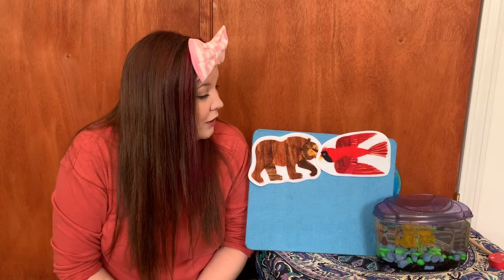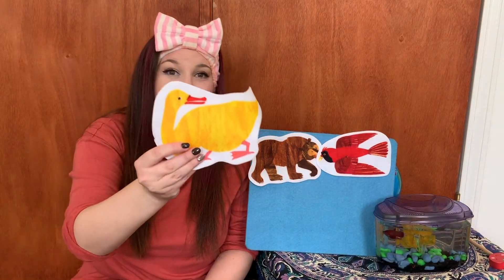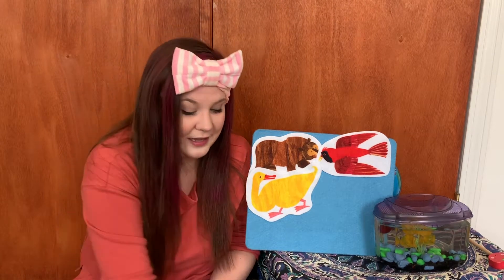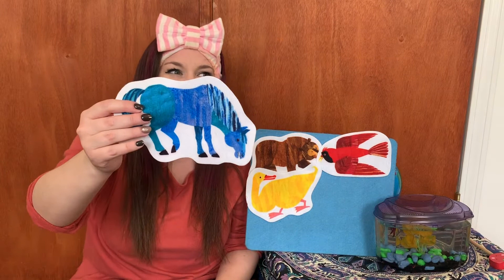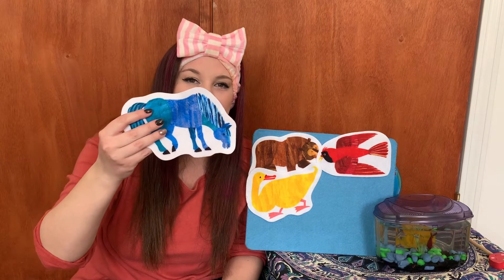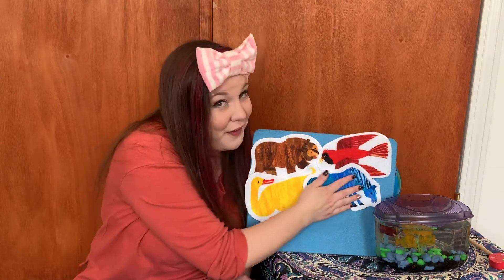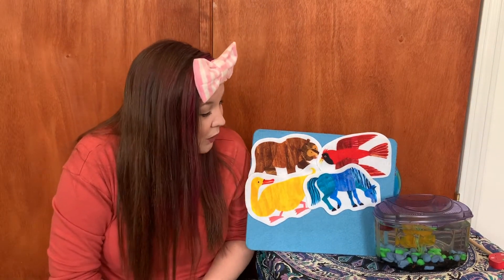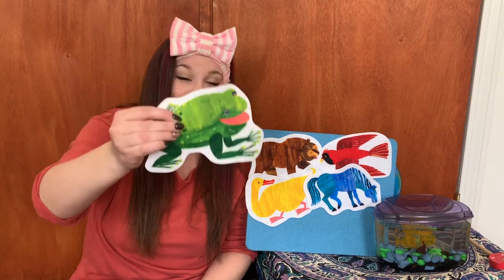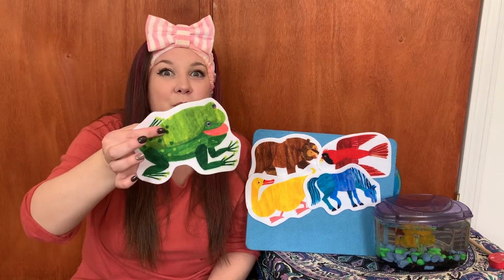Red bird, red bird, what do you see? I see a yellow duck looking at me. Yellow duck, yellow duck, what do you see? I see a blue horse looking at me. Have you ever seen a blue horse before? No, that's not real — that's crazy, just like my crazy pink hair. Blue horse is not real, but that's really fun, right? Blue horse, blue horse, what do you see? I see a green frog looking at me. Look at that green frog. Frogs do a lot of jumping — they have really long hind legs that help them jump really, really high.